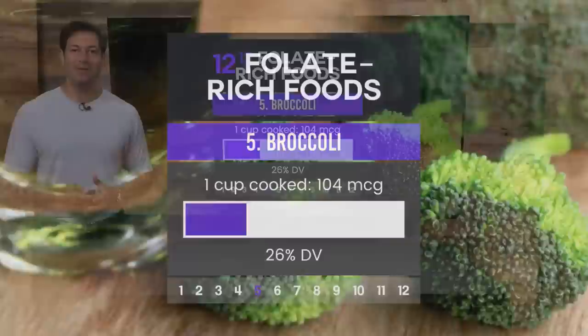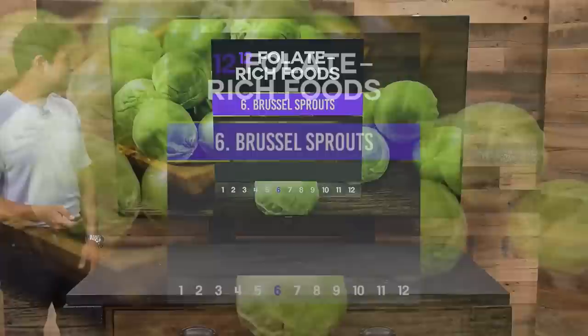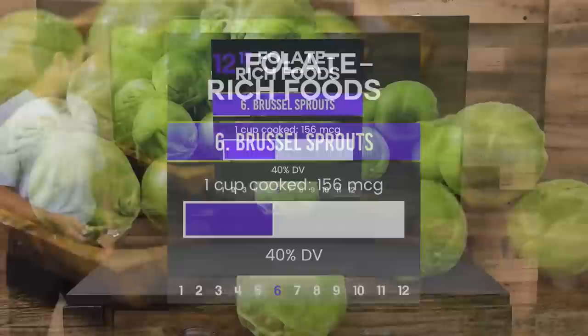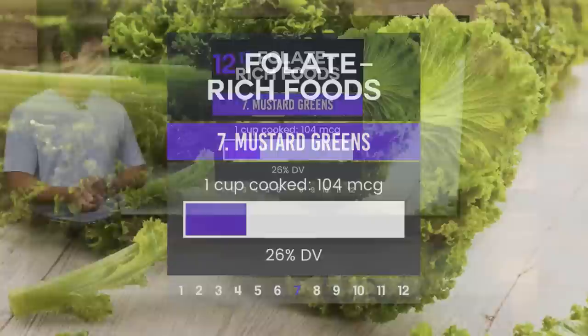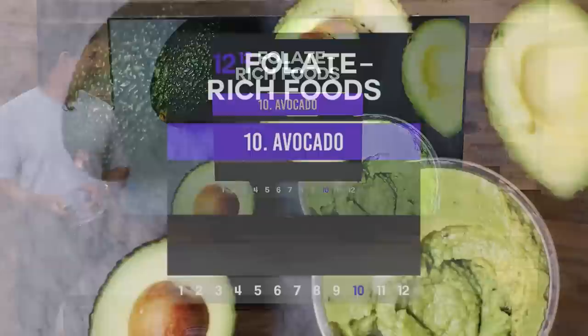Number five: broccoli — one cup cooked contains 104 micrograms. Green vegetables have folate. Number six: Brussels sprouts — one cup cooked contains 156 micrograms of folate. Number seven: mustard greens — very rich in sulfur compounds and folate, with 104 micrograms when cooked. Number eight: kidney beans are another good source at 92 micrograms. Number nine: romaine lettuce at 64 micrograms. The more green, the more folate.